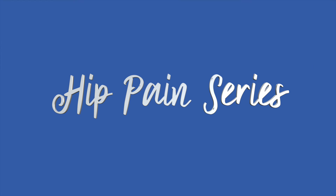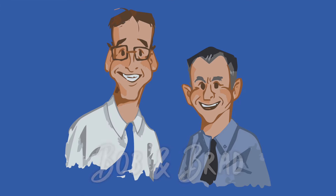Bob and Brad, the two most famous physical therapists on the internet. Hi folks, I'm Bob Schrupp, physical therapist. Brad Hennig, physical therapist. Today we are the most famous physical therapists on the internet.